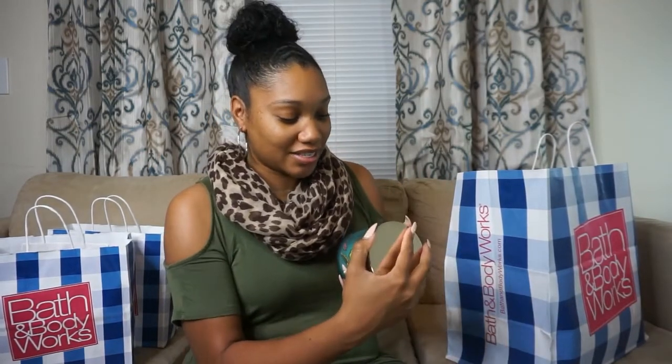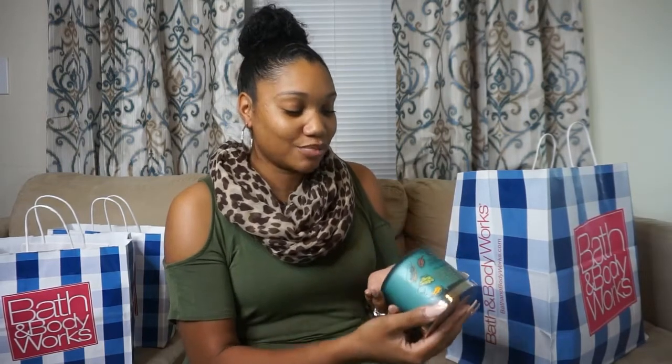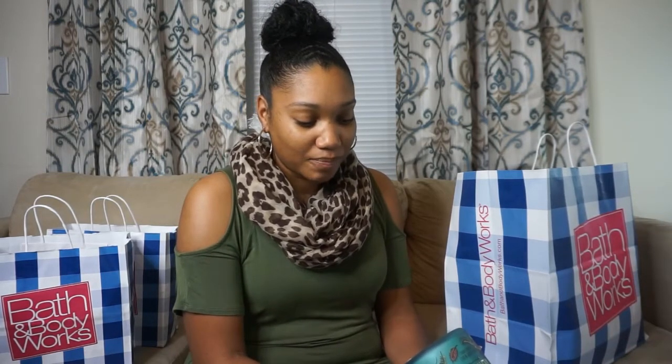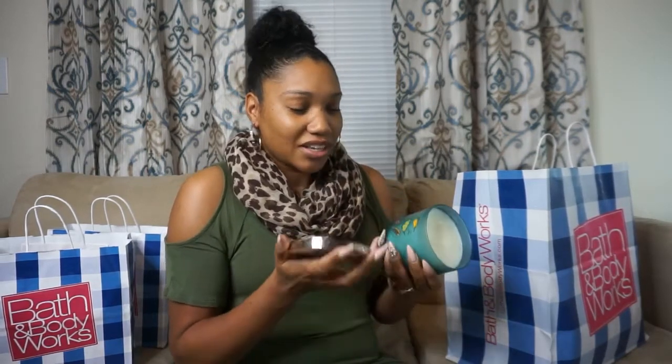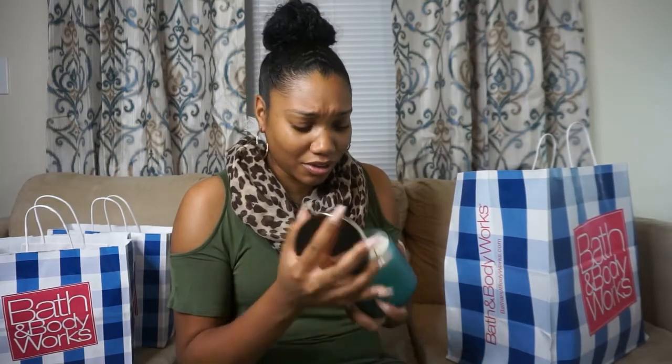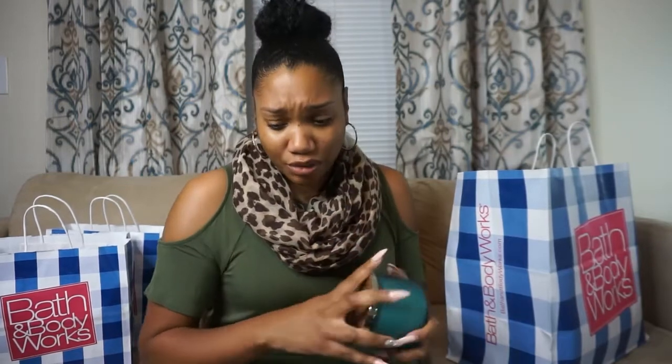This one is a fall candle — Sweater Weather. I had never actually smelled this before, but I heard a bunch of other YouTubers talking about it, so I smelled it in the store and picked it up. It's kind of woodsy to me: fresh sage, juniper berry, aromatic eucalyptus, and fresh woods. It could probably be a Christmas candle too because it makes you think about evergreen trees, though it's not as strong as an evergreen.